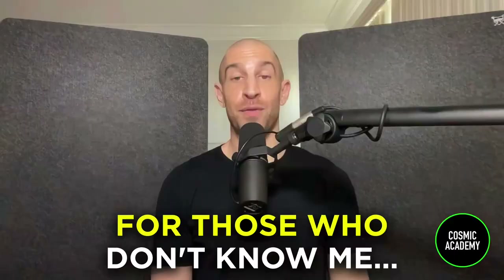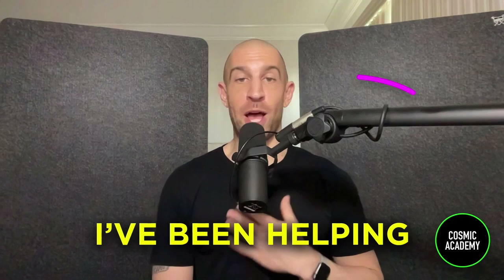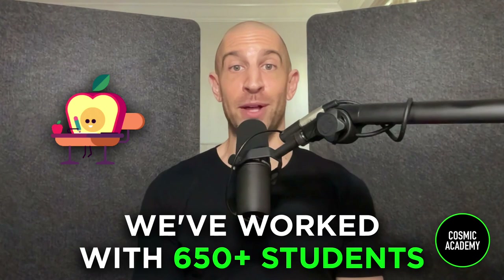For those who don't know me, my name is Zach. I've been helping run Cosmic Academy for the past 10 years — we're an artist development program. We've worked with 650-plus students on a one-on-one basis, and these students are badass. They sign to the biggest labels, they play the biggest shows, and they have a ton of plugins just like you and like me. So how can we be smart about this moving forward — the plugins we buy and the plugins we use?